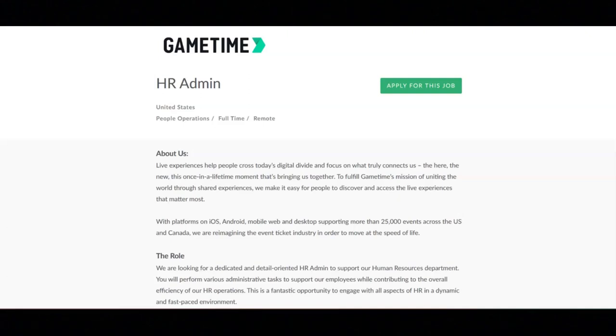I hope all of you are having a great day today. For today's video, I'm going to be sharing with you information about this HR admin position that's being offered by GameTime.